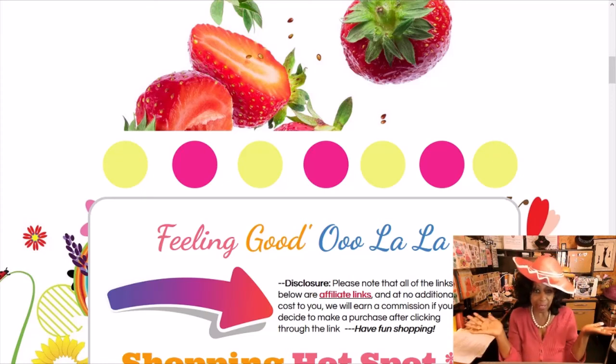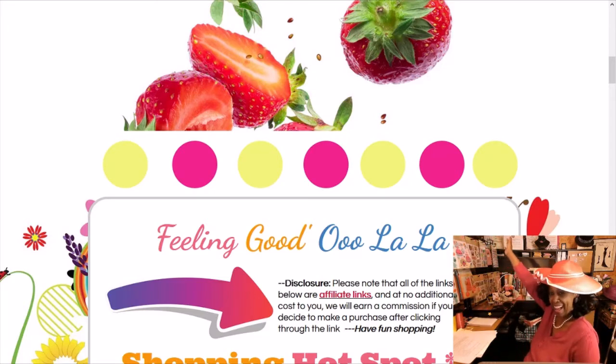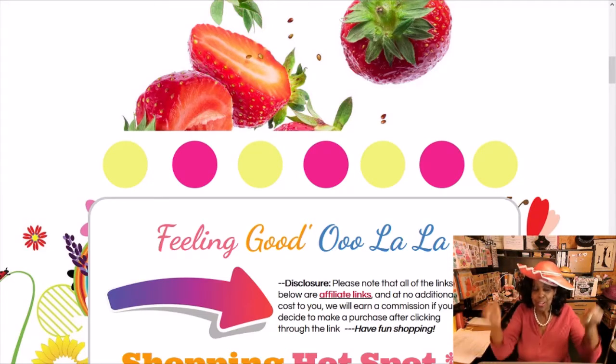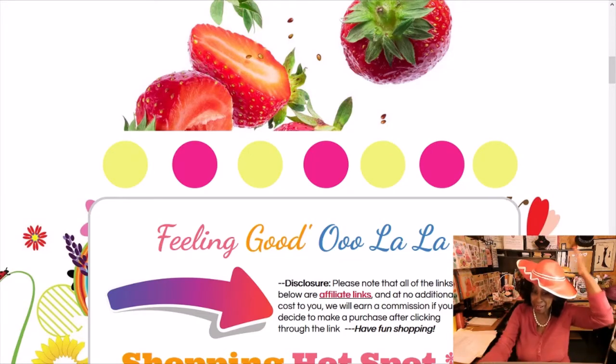This is Rhonda Love with Grand Manor Magazine. This is the Mad Hatter Diva and her Wonderland. I love doing that every week. I've been getting calls — people are like, where's the video? Well, here I am, guys.